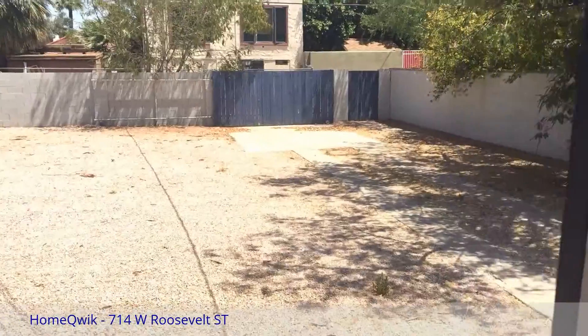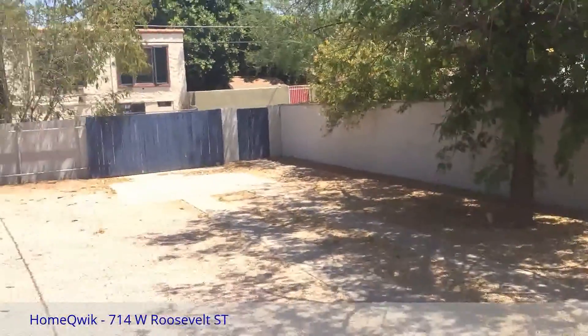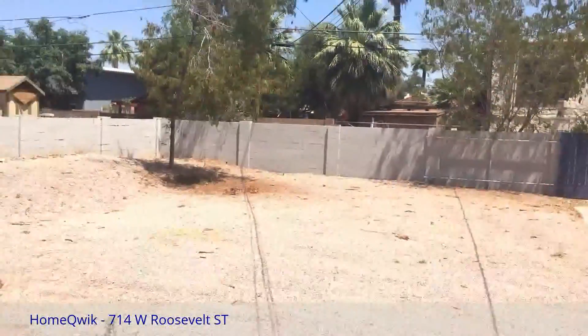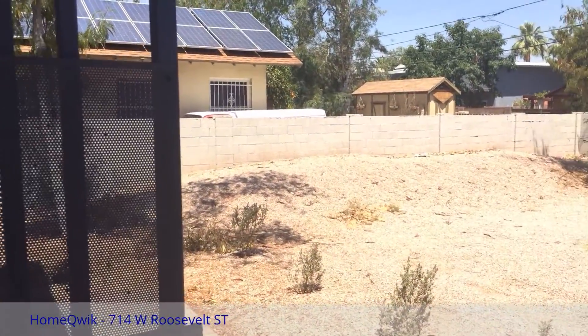Step right outside here to a huge backyard with a big patio out back. Plenty of places for RVs, toys, and big parties in the summertime. You can imagine all sorts of fun back here.